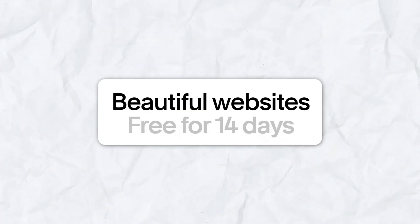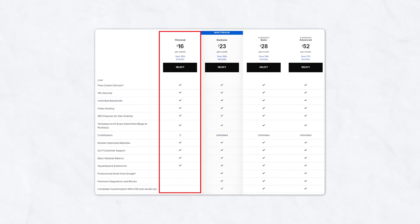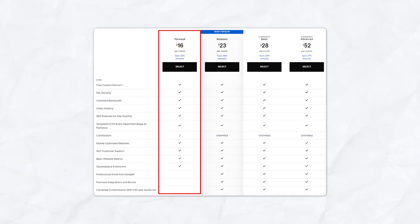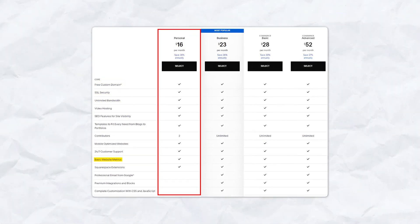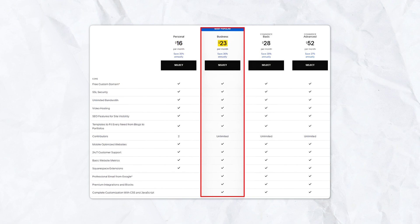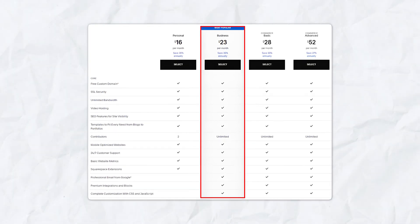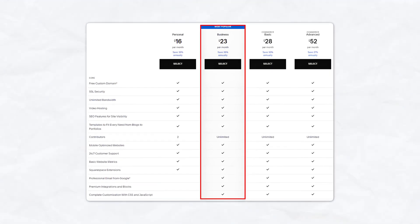Squarespace offers a 14-day free trial with no credit card required. Their Personal plan starts at $25 per month, or $16 per month billed annually, including a custom domain, SSL certificate, unlimited bandwidth, and basic website metrics — ideal for personal projects and blogs. The Business plan at $36 per month, or $23 per month billed annually, offers advanced website analytics, 3% transaction fees on e-commerce, and additional marketing tools, suitable for businesses starting to sell online.